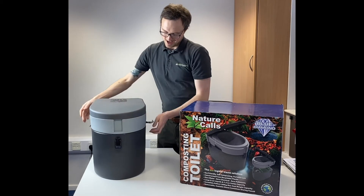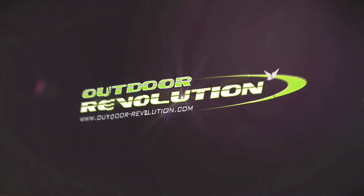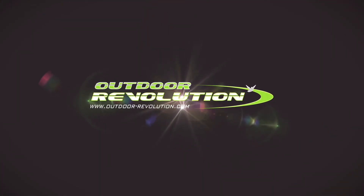Fantastic heavy-duty toilet for when you really are off the grid, without any chemicals. Thank you so much.